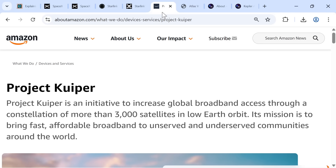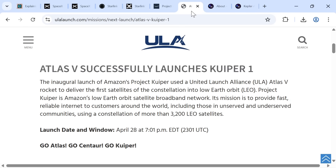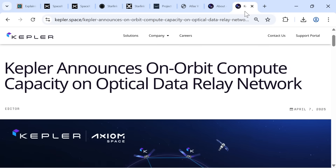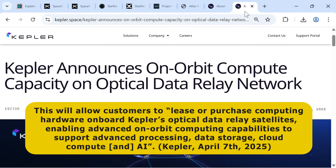In competition, Amazon has plans for a constellation of over 3,000 satellites called Project Kuiper. Whilst delays have been experienced, in April 2025 an Atlas V rocket successfully launched the first 27 Kuiper satellites, and 80 future launches have been booked. Another market player is Kepler, who already operate a constellation of 27 satellites that act as internet exchange points for space-to-space data communications. In April 2025, Kepler announced that in the last quarter of 2025, it will launch the first tranche of additional data relay satellites — nine operational plus one spare — offering an in-orbit compute facility allowing customers to lease or purchase computing hardware for advanced processing, data storage, cloud compute, and artificial intelligence.